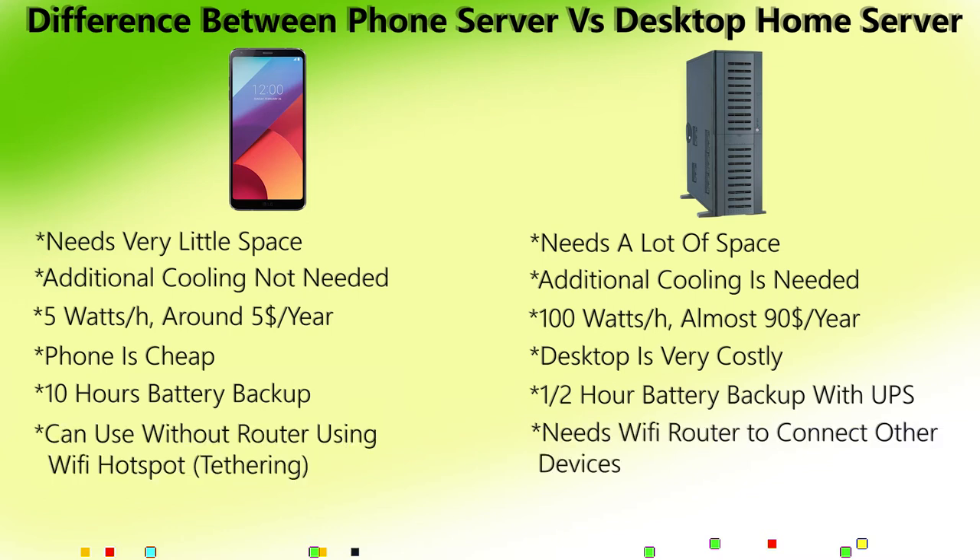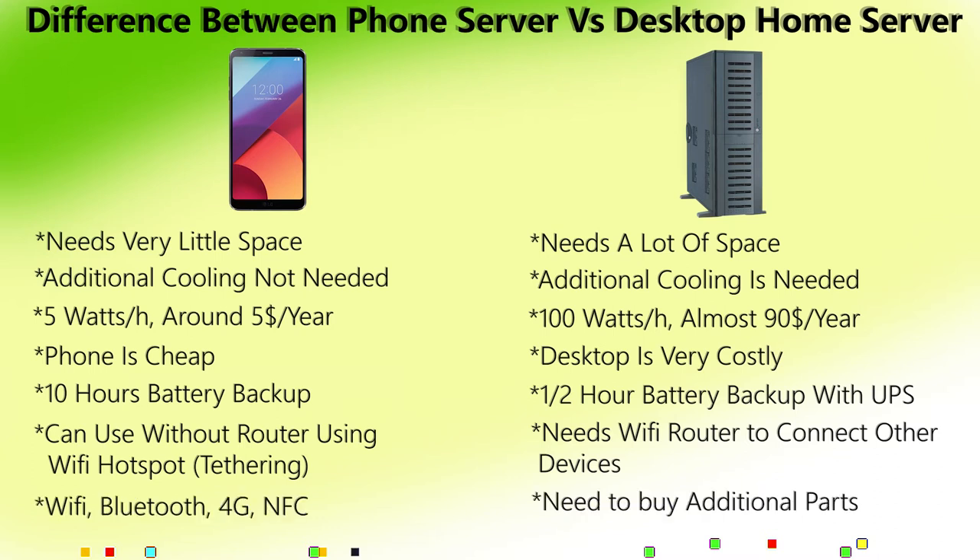You can use a phone home server without a router by using Wi-Fi tethering, whereas for a desktop you have to buy an additional router to connect the server to other home devices wirelessly.